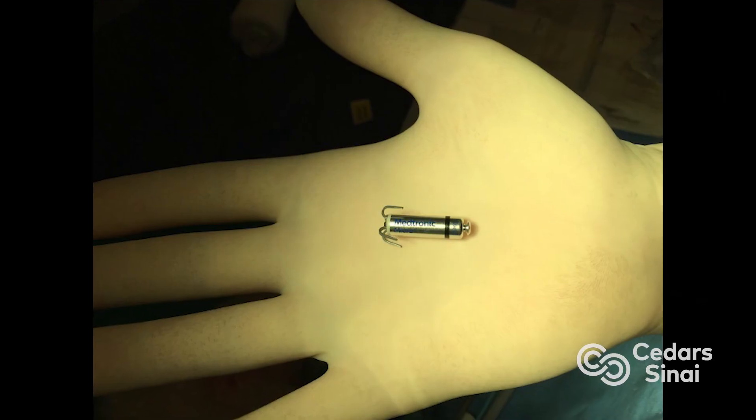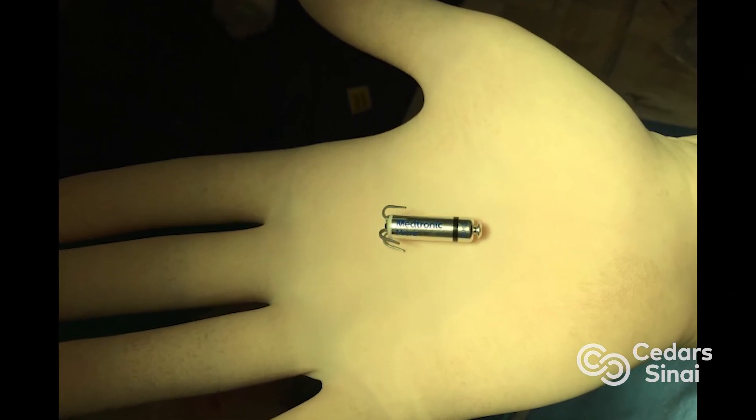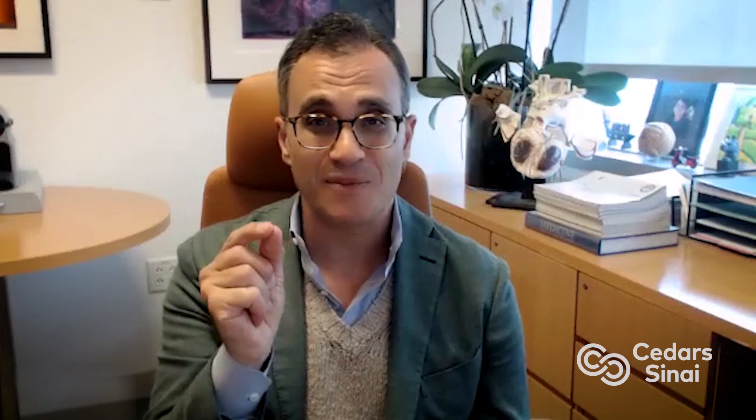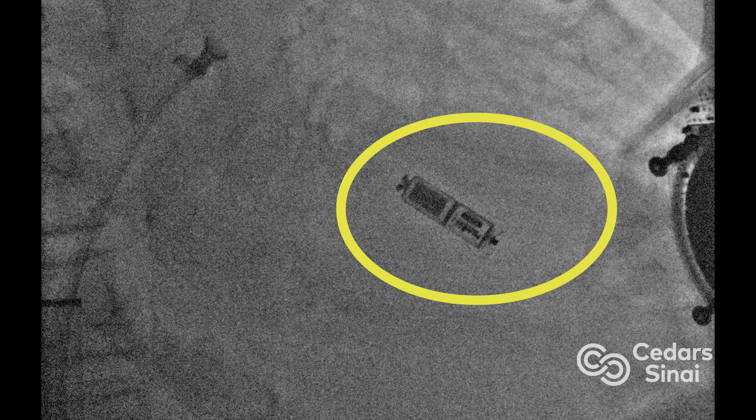One of the dramatic developments within the treatment of slow heart rhythm disorders has been the development of pacemakers that are completely leadless — miniaturizing all of the components of a pacemaker into a very small device, which is actually implanted within the heart tissue, embedded within the heart tissue, and left there.